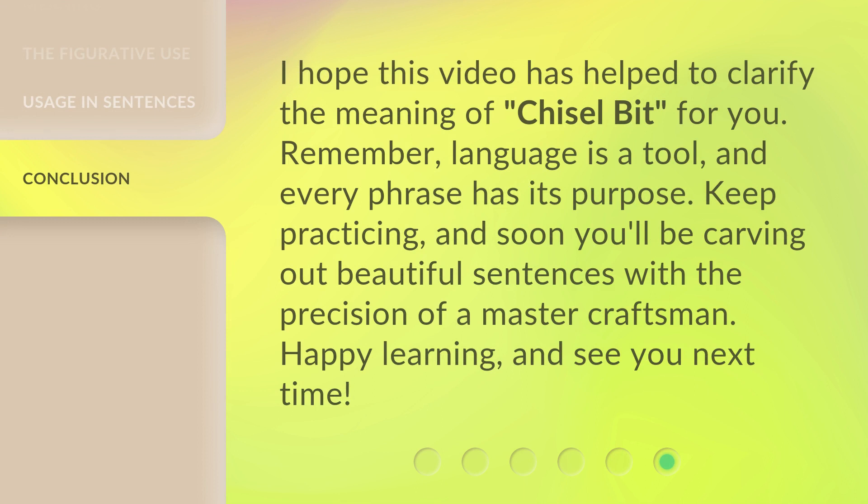I hope this video has helped to clarify the meaning of 'chisel bit' for you. Remember, language is a tool, and every phrase has its purpose. Keep practicing, and soon you'll be carving out beautiful sentences with the precision of a master craftsman. Happy learning, and see you next time.